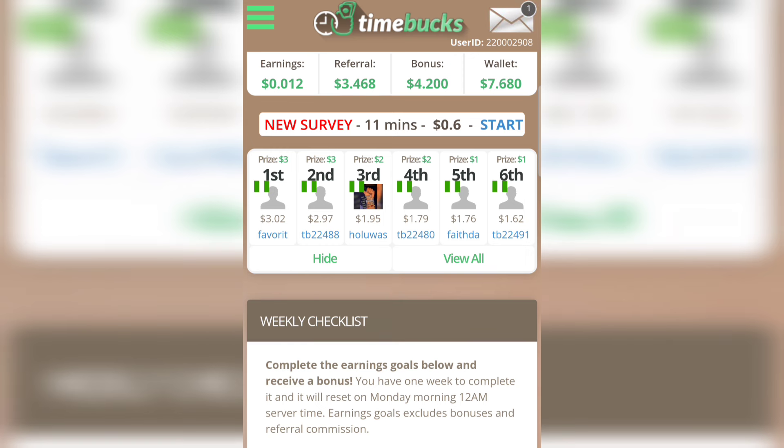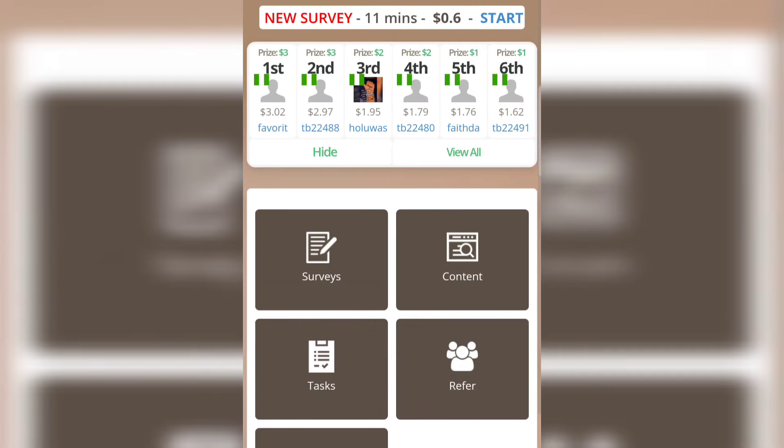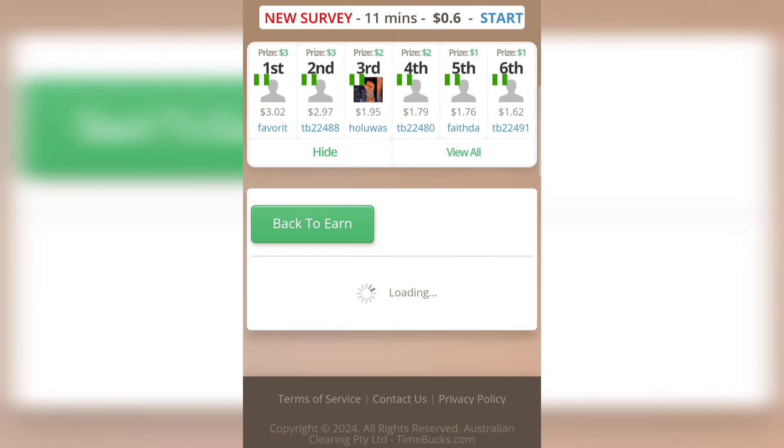Once you've created an account, this is how the dashboard looks. To make money on this website, tap on the button at the top left, then tap on 'Earn.' The first way you can earn money is by taking surveys. Tap on 'Surveys' where you can make money by completing surveys.